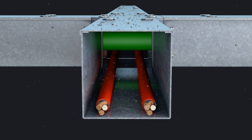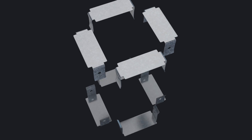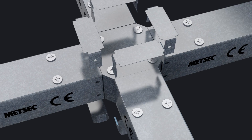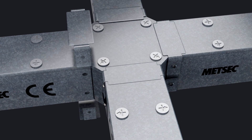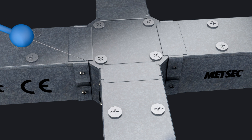Medsec Cable Management makes IP4X rated trunking systems, which provide greater protection than IPXXD. This higher level of safety is attained by Medsec through its range of off-the-shelf clips, which provide the most robust cable containment solution in line with the wiring regulations, without the need for bespoke systems.